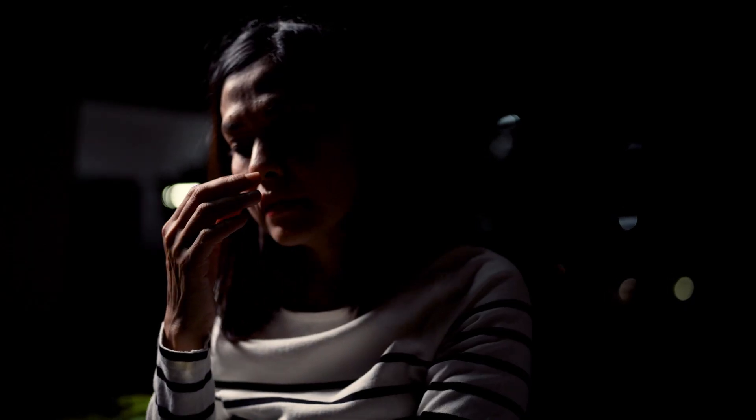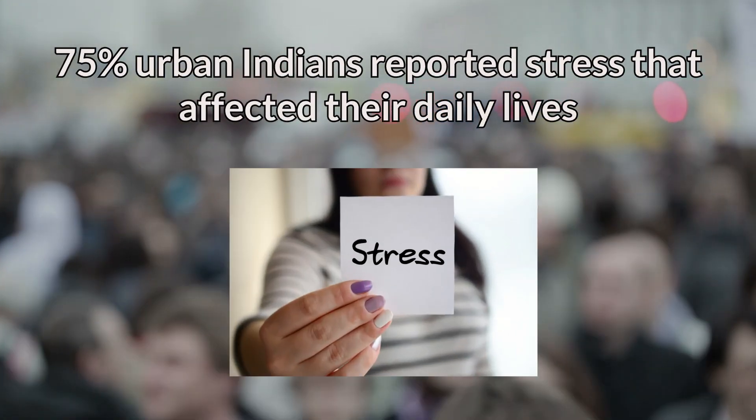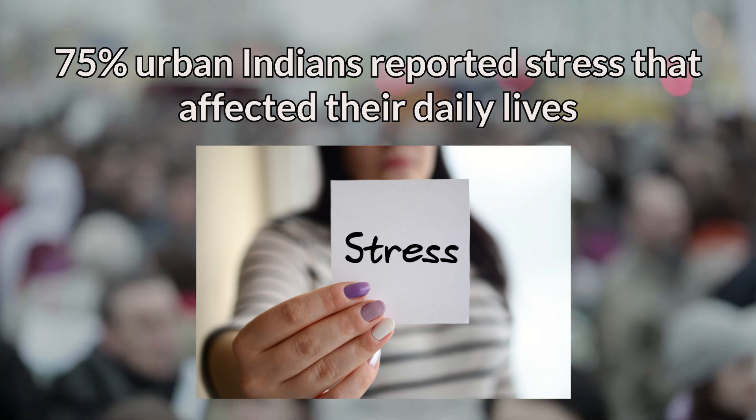Mental health and stress have become major public health concerns, not just globally but also in India. In 2024, about 75% of urban Indians reported experiencing stress to a level that it affected their daily lives. The stressors vary from work stress to family responsibilities, financial struggles, and even medical or health problems. Occasional stress isn't the problem — your body is built to handle short bursts of it. The real issue is chronic ongoing stress when your system doesn't get the signal to relax.